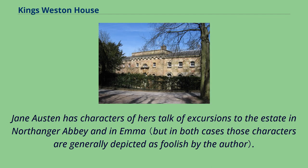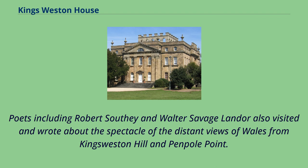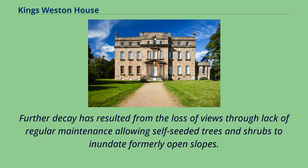Jane Austen has characters talk of excursions to the estate in 'Northanger Abbey' and in 'Emma.' It also became a popular destination for artists of the Romantic movement, attracting the likes of James Muller, Francis Danby, and Nicholas Pocock. Poets including Robert Southey and Walter Savage Landor also visited and wrote about the spectacle of the distant views of Wales from King's Weston Hill and Penpole Point. Much of the former charm has since been overshadowed by the development of the industrial suburb of Avonmouth and the construction of the Lawrence Weston housing estate after the Second World War, with further decay resulting from lack of regular maintenance allowing self-seeded trees and shrubs to inundate formerly open slopes.